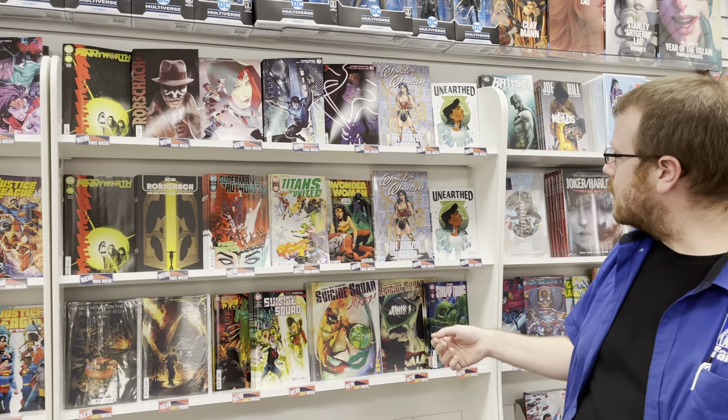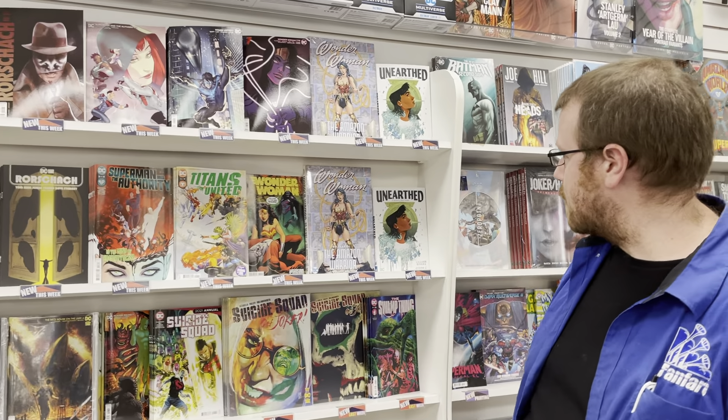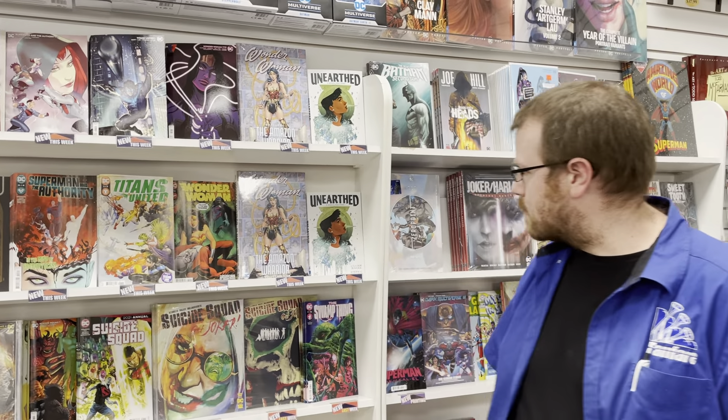And we also have Wonder Woman 779, a Wonder Woman 80 Years of the Amazon hardcover, and Unearthed: The Jessica Cruz Story — Green Lantern, now Yellow Lantern. What?